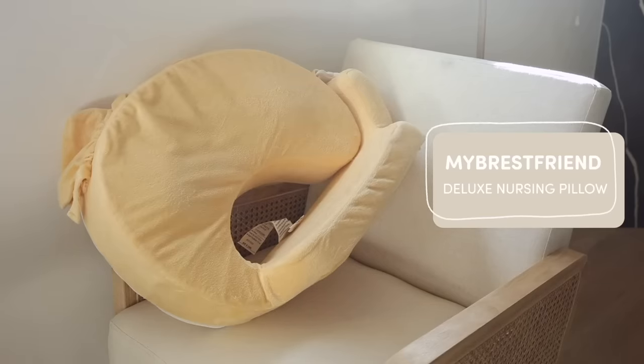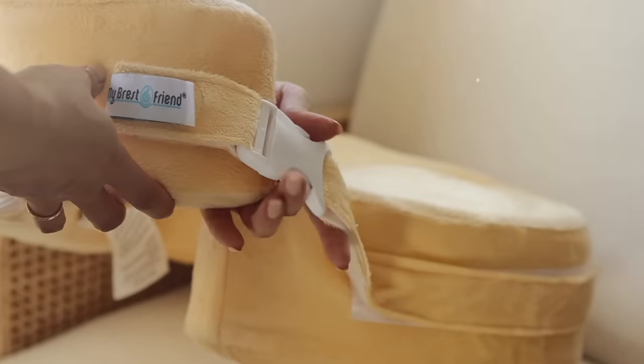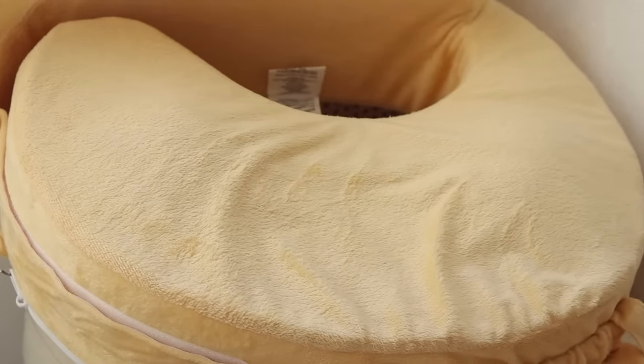I also want to give a shout out to My Brest Friend — this is the first breastfeeding pillow I started with. This is what trained me to be the breastfeeder I am now. There's an adjustable belt you can snap around your waist, and this one has so much more surface area — it's like legitimately a table. You can put your elbows and arms on here, and obviously the baby goes here too.